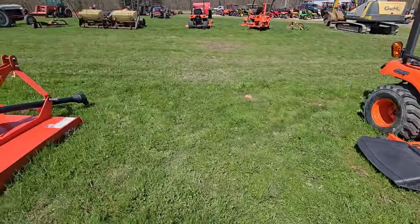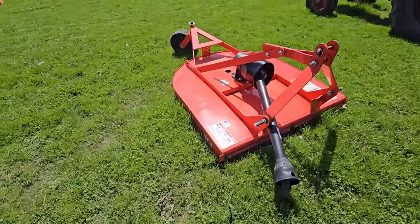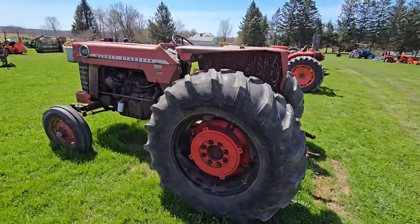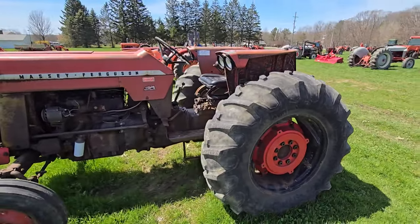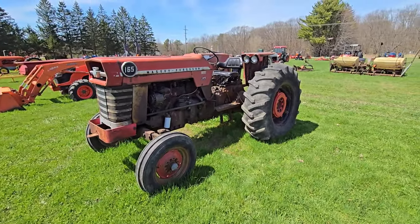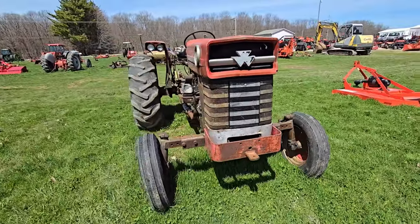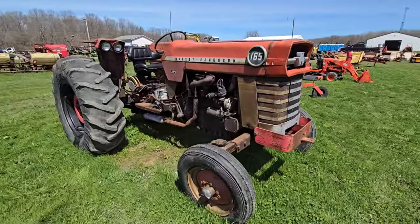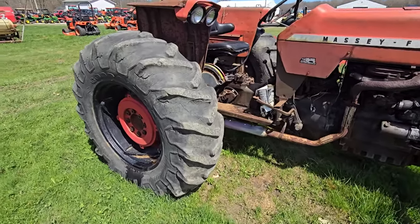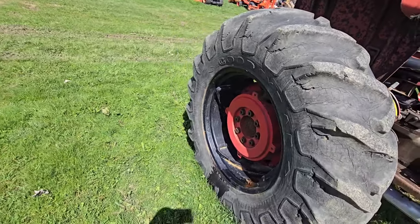Next to that we have another brush hog — looks to be about a four-footer. Here we got a Massey Ferguson 165, and this is a gasser. It's got pretty good skins in the back. I'm assuming it's 65 horse. This tire's in bad shape — a little dry-rotted. The other tire's better. It's got weight.